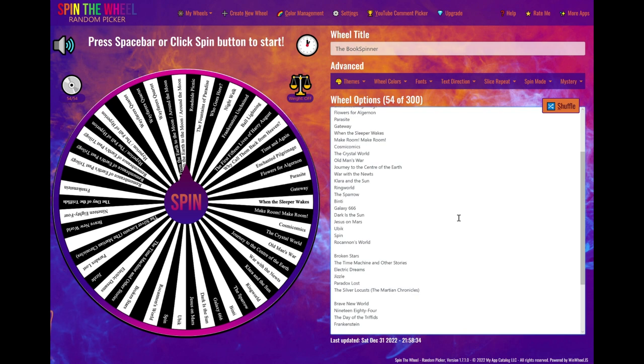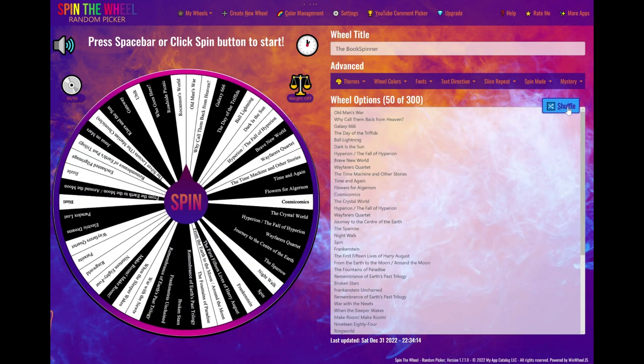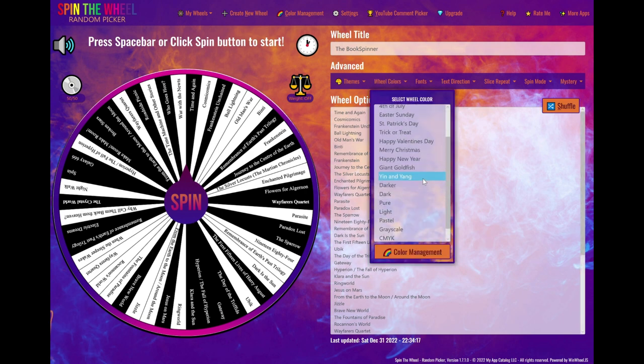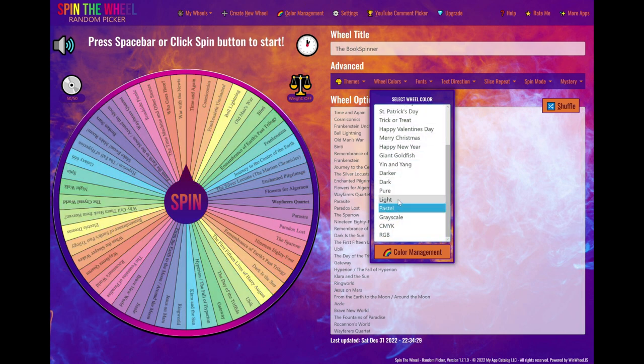What we're going to do first is delete these gaps, because we don't want any gaps in the wheel. I'd also like to shuffle it a little bit so we don't get too many series or rereads clustered together. But as you can see this has messed up the symmetry, so I'm going to choose another wheel to reset that.